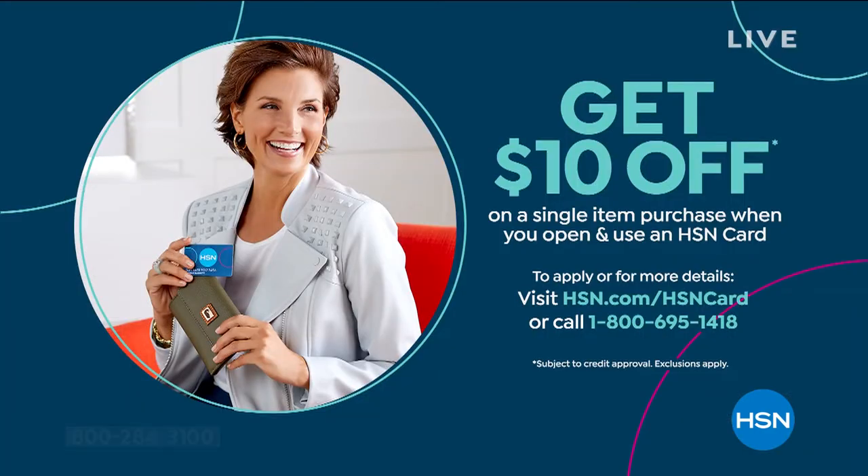In the meantime, if you'd like to save an extra $10 off anything in the show, be sure to call and apply for an HSN credit card. If you do that, we will instantly take $10 off your first purchase. We can get you all hooked up with that card over the phone. You can learn more by calling that toll-free number or logging on to hsn.com.